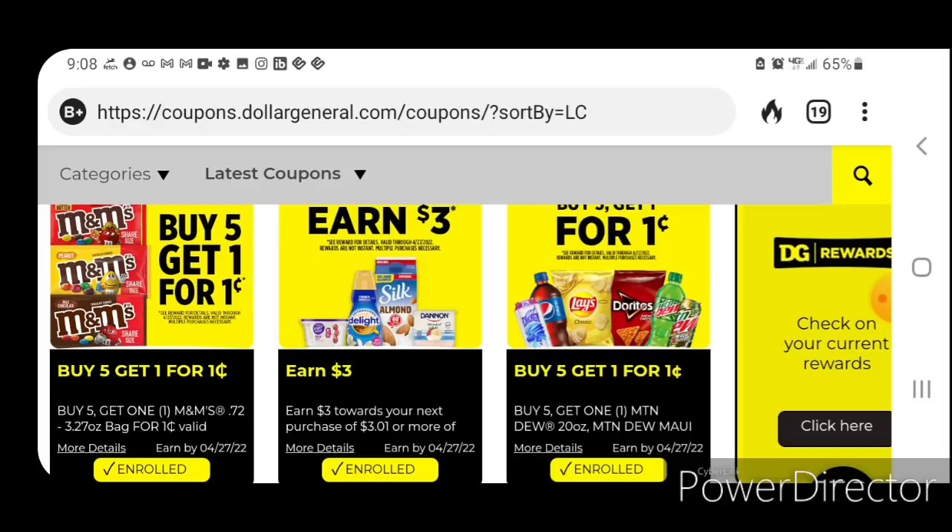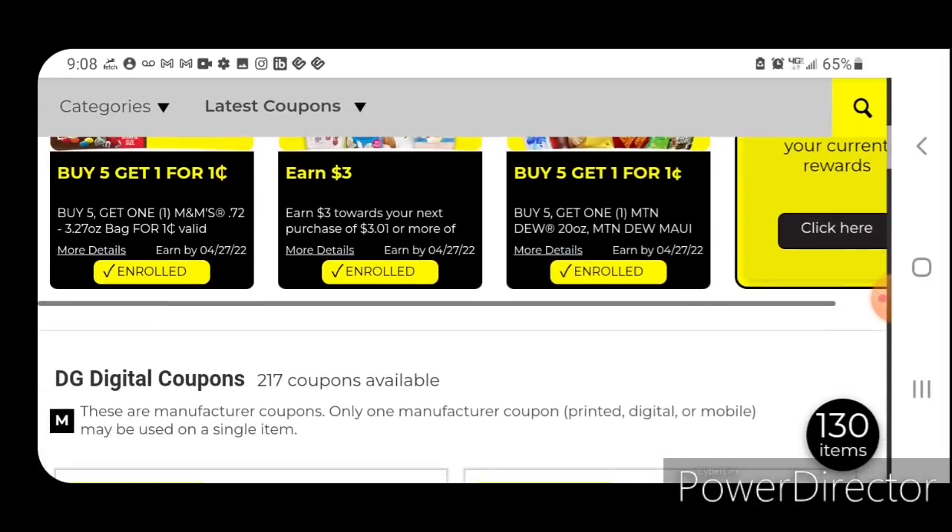We do have new DG Rewards. We have one for M&Ms, Silk Almond Milk Delight products, and then we have the Pepsi and Lays. So make sure that you go ahead and click and enroll on all of those.